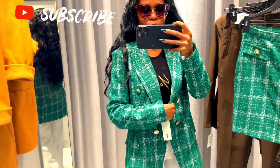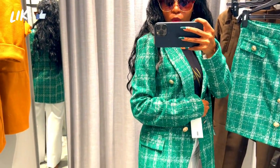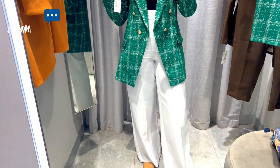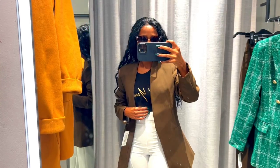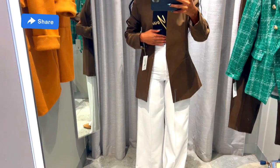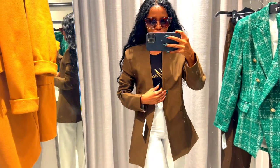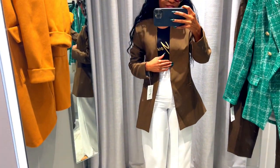Here I'm showing you how you can mix and match your co-ords. I took that green blazer and paired it with white pants — it looks amazing, and I think this is my absolute favorite outfit out of all of them. I also took the brown blazer and paired it with the white pants — I actually prefer it that way over the brown pants.